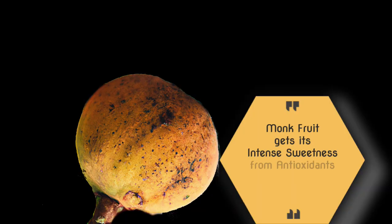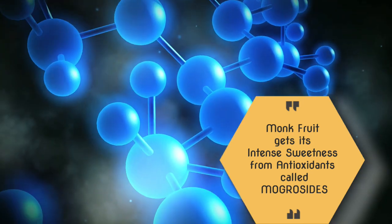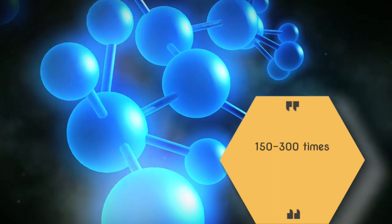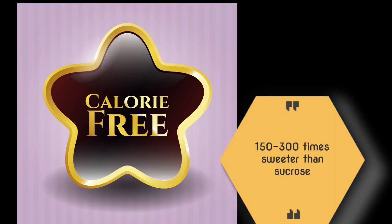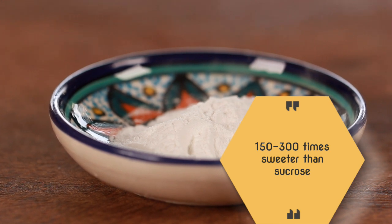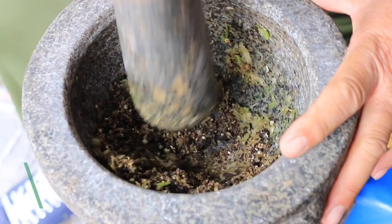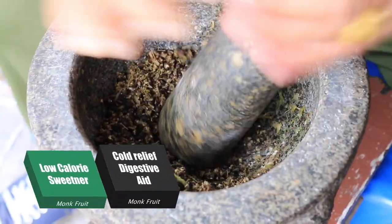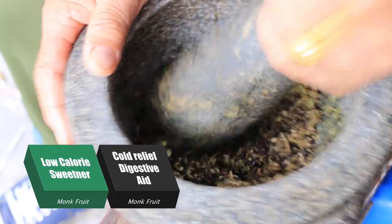Monk fruit contains natural sugars, mainly fructose and glucose. However, unlike in most fruits, the natural sugars in monk fruit aren't responsible for its sweetness. Instead, it gets its intense sweetness from special antioxidants called mogrosides. This creates a sweetness sensation that is 150 to 300 times stronger than sucrose. Mogroside extract has been used as a low-calorie sweetener for drinks and in traditional Chinese medicine since ages.